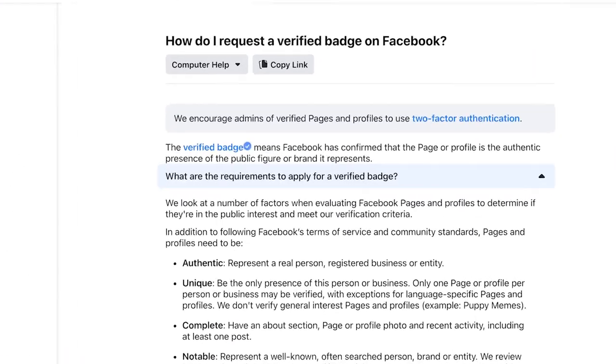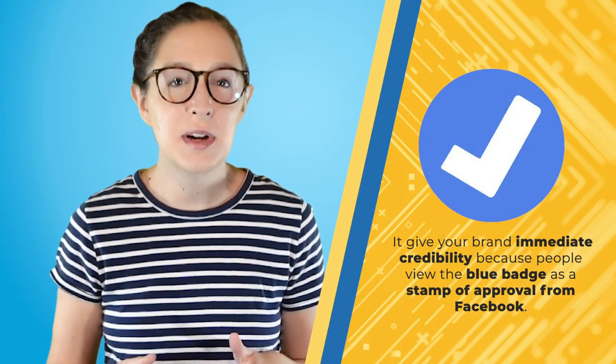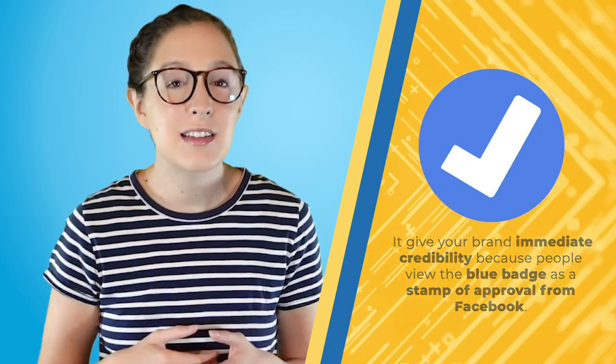Facebook's blue verification badge means Facebook has confirmed that the page or profile is the authentic presence of the public figure or brand it represents. This does two things. Number one, it gives your brand immediate credibility because people view the blue badge as a stamp of approval from Facebook to say this brand is legitimate.